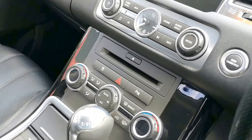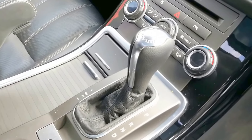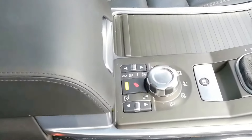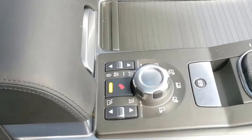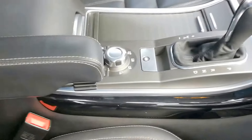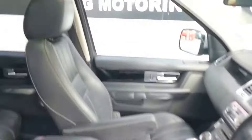Climate control, automatic transmission, driver selectable modes, terrain control and airmatic suspension. This vehicle is also equipped with a sunroof.